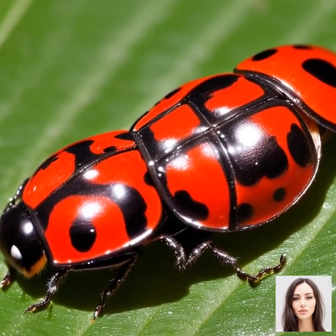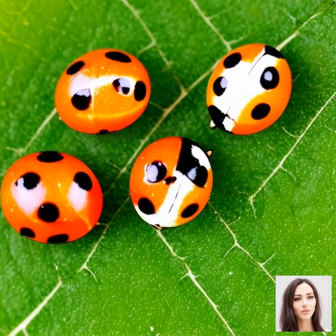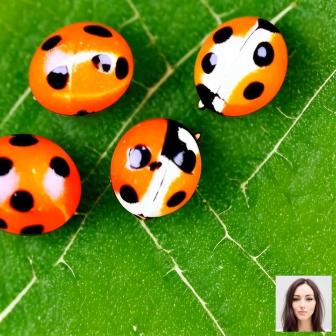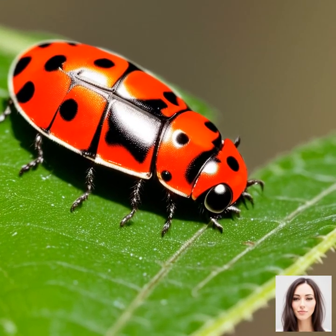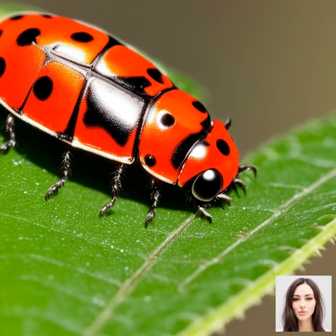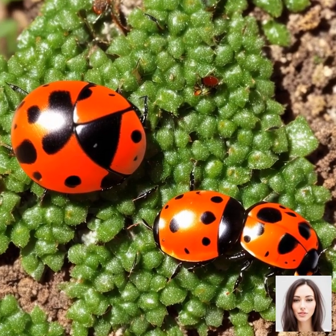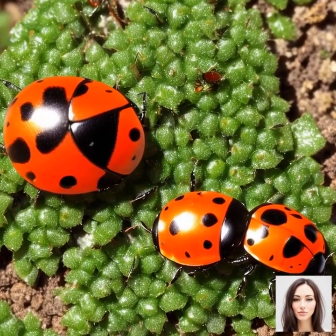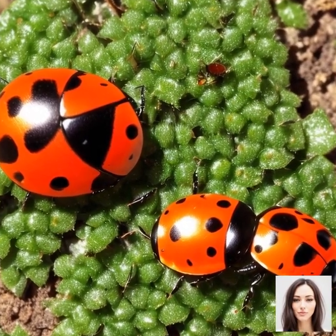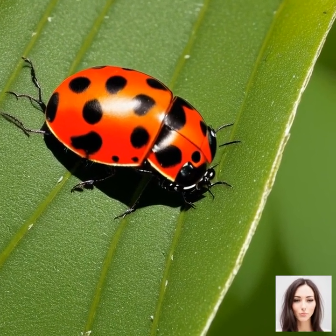First things first, ladybugs aren't actually bugs at all. They're beetles, belonging to the family Coccinellidae. The term ladybug is typically used in North America, while ladybird is the preferred term in the UK. There are around 5,000 different species of these beetles worldwide, and not all of them are red with black spots. Some are yellow, orange, or even all black.